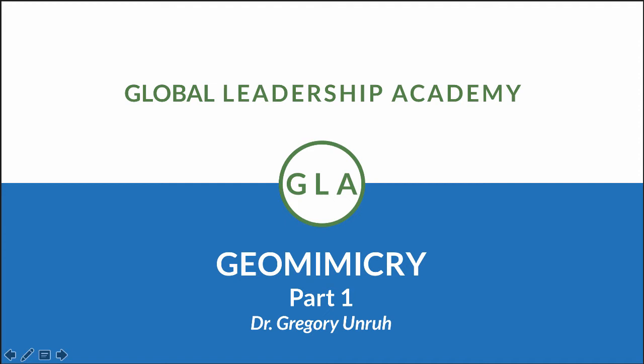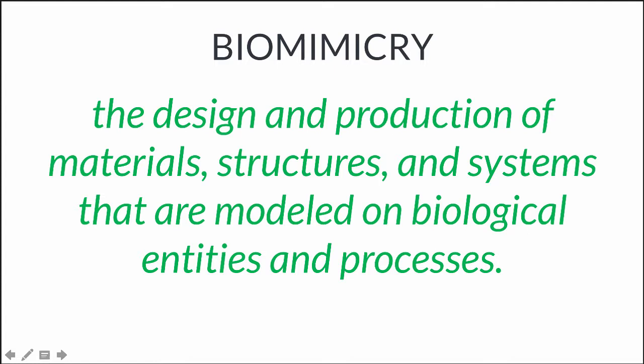Hey everybody, this is Greg Unruh. I'm with Global Leadership Academy and we're going to have our first segment today on geomimicry.